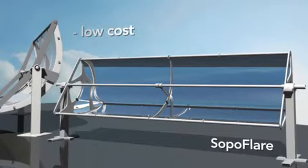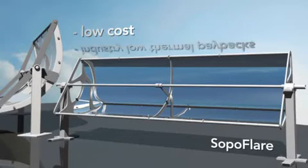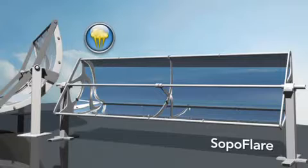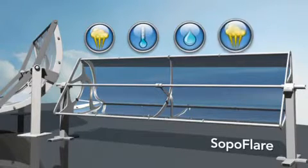The price point of this new technology is nearly half of competing technologies on the market today. This will help drop solar thermal energy paybacks to an industry-leading low. This makes SOPA Flare the right solution for applications such as process heat, solar air conditioning, water desalination, and hot water.